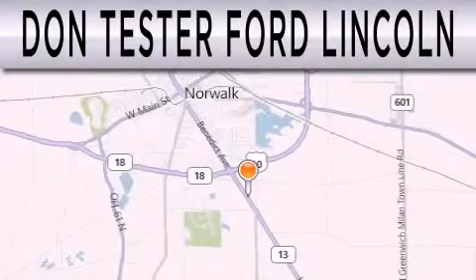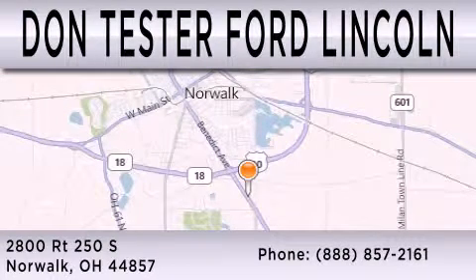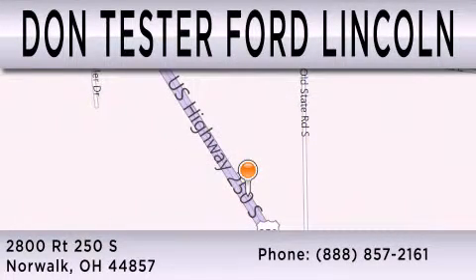Don Tester Ford Lincoln is dedicated to doing everything possible to ensure that the experience you have selecting your next vehicle is as pleasant as possible. We are located at 2800 Route 250 South in Norwalk. We'll be right back. Thank you.